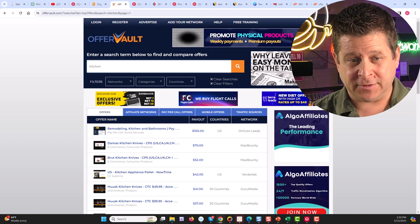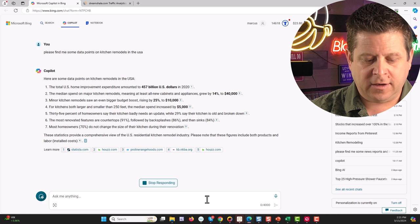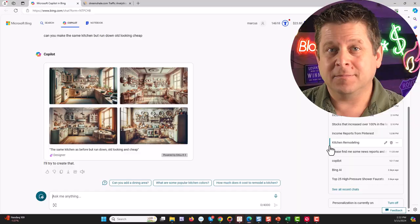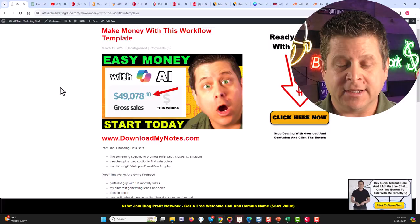Or let's say I want to drive people to offers that pay as much as $165 for one person interested in remodeling their kitchen. I'd prompt Copilot: 'Please find me some data points on kitchen remodels in the USA.' It's going to find different data points we can use to create images that get people interested in remodeling their kitchen. Then we'd ask, 'What are the most common replaced items in a kitchen remodel?' This is super important because now I can have Copilot make some before-and-after pictures of kitchens that were remodeled. Using these data points guarantees there's real interest in this market.